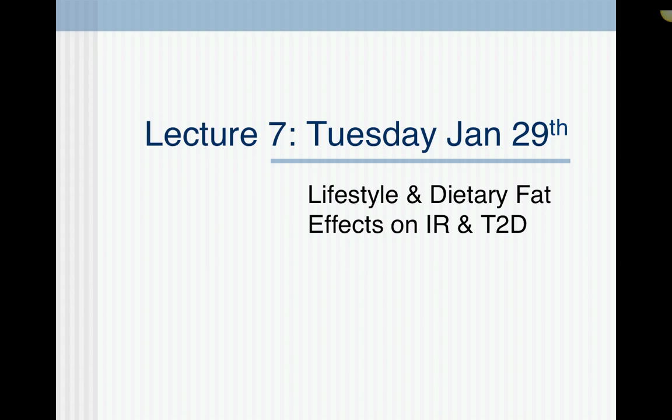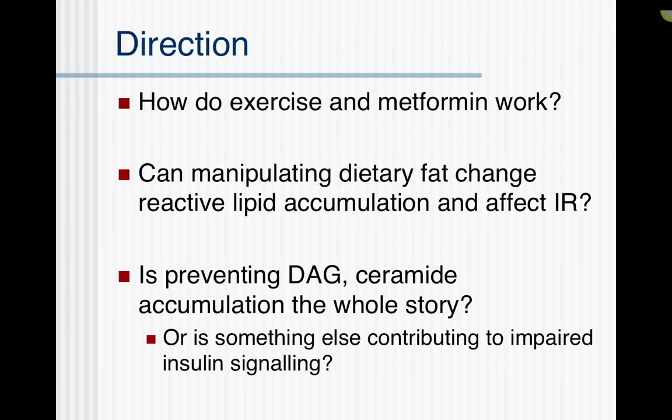Hey guys, this is a video summary of our week 4 lecture on lifestyle dietary fat and its effects on insulin resistance. I just want to put this up to highlight the main points so that you can go over this at your leisure. The main things we talked about in class are: to pick up the metformin lifestyle debate from last week and look at exactly how they work with respect to insulin resistance — how do exercise and metformin work? Next, can we manipulate dietary fat and will that change insulin resistance? Can we explain why it changes insulin resistance through changes in DAGs or ceramides, and can we glean some information to see whether DAGs and ceramides are the whole story?